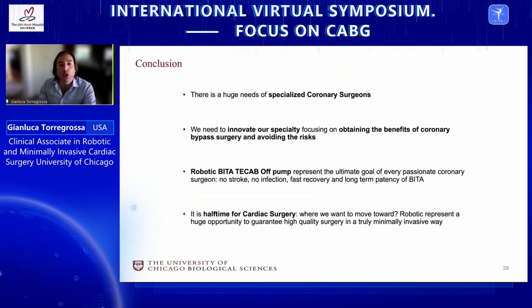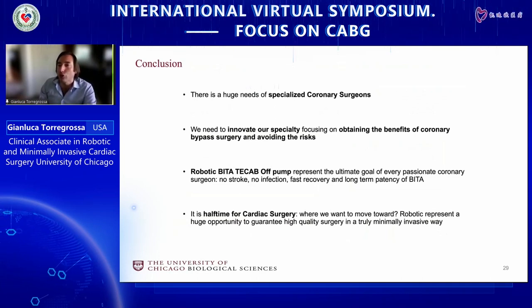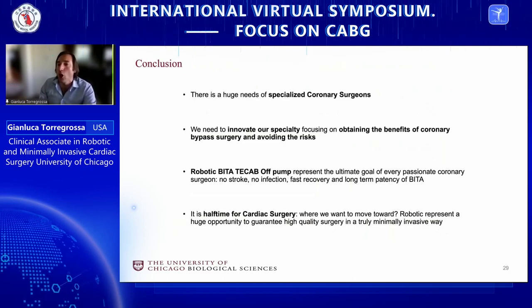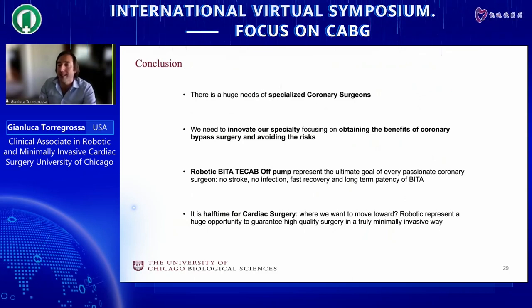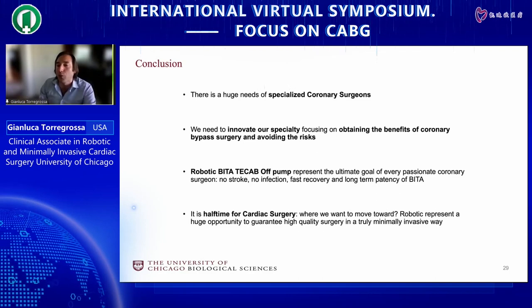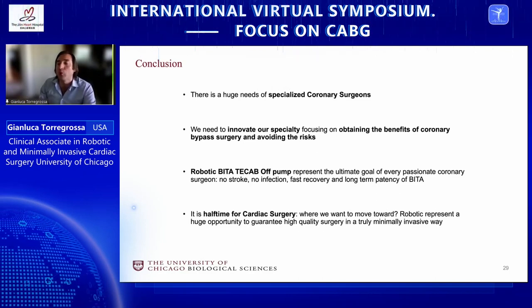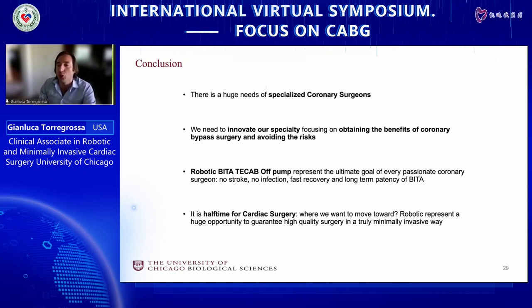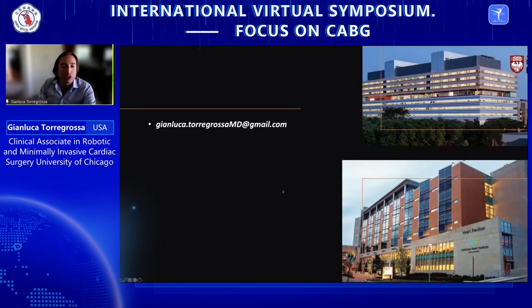In conclusion, there is a huge need to specialize coronary surgeons who can care for patients with intermediate SYNTAX scores by offering multi-arterial or single arterial revascularization using sternotomy-sparing techniques. The robotic platform is the way forward, but we need re-engagement from industry to support this niche with the necessary technology. Thank you so much for your attention.